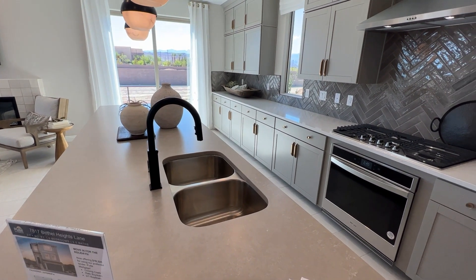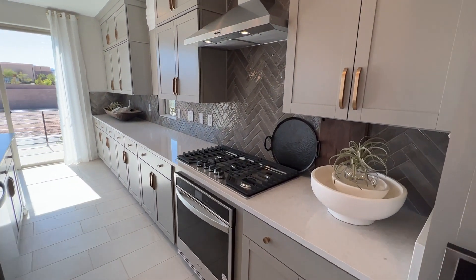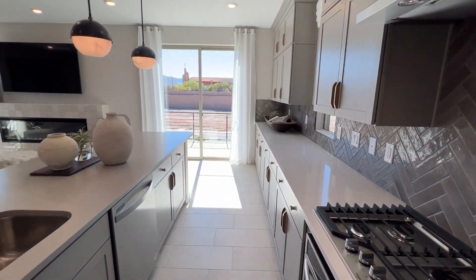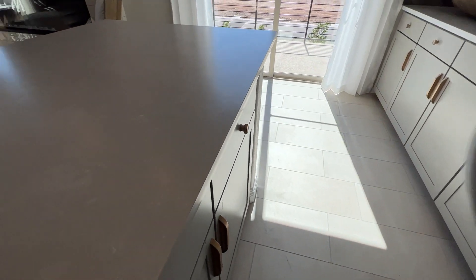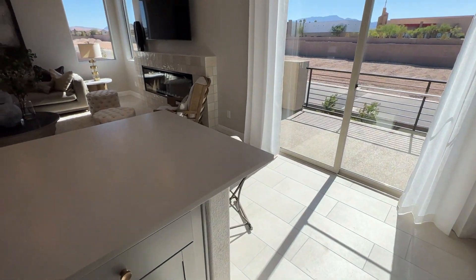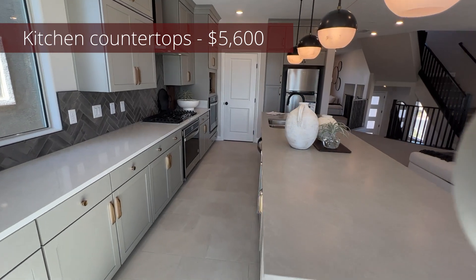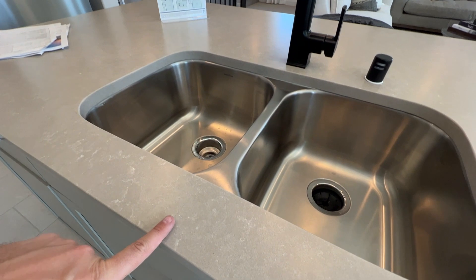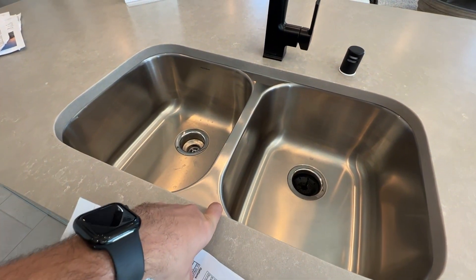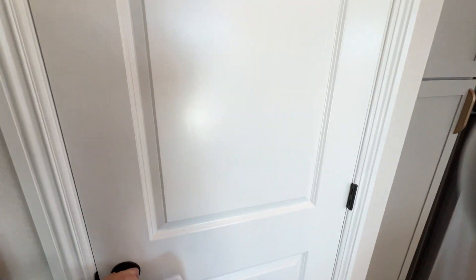The kitchen countertops are going for approximately $5,600 for both countertop sections — two different countertops that match very well together. Included is the under-mounted dual-basin Mary sink. You can upgrade to a single-basin sink for about $560.